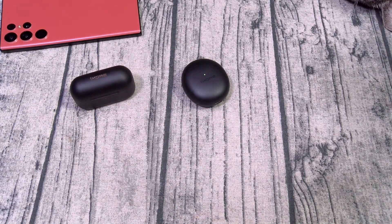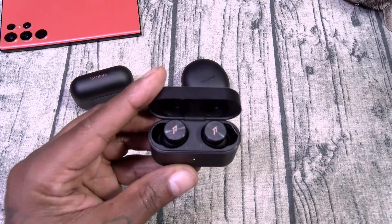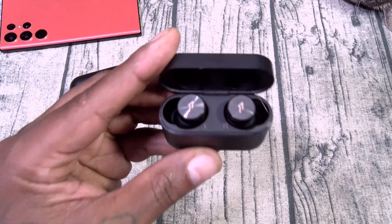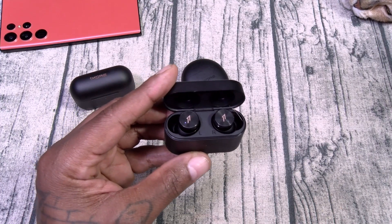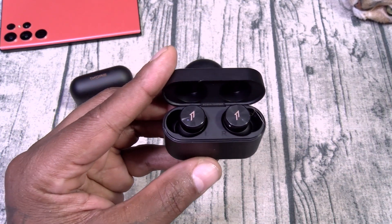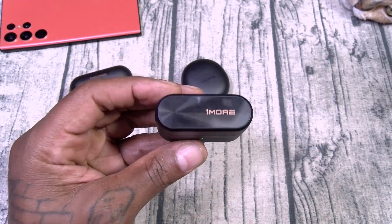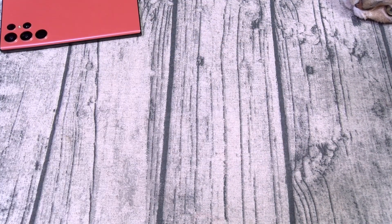Everybody's been asking me about my favorite budget earbuds, and again from 1More we got the Piston Buds Pro. These are gonna run you $60. You got active noise cancellation, transparency mode, and 12 preset EQ settings. I know somebody's gonna say what about the Sound Beats Mini — those are a little bit cheaper and I like those too, but they can't compete with the Piston Buds because these have active noise cancellation and an app that gives you personalized sound settings. So make sure y'all check out the 1More earbuds lineup.